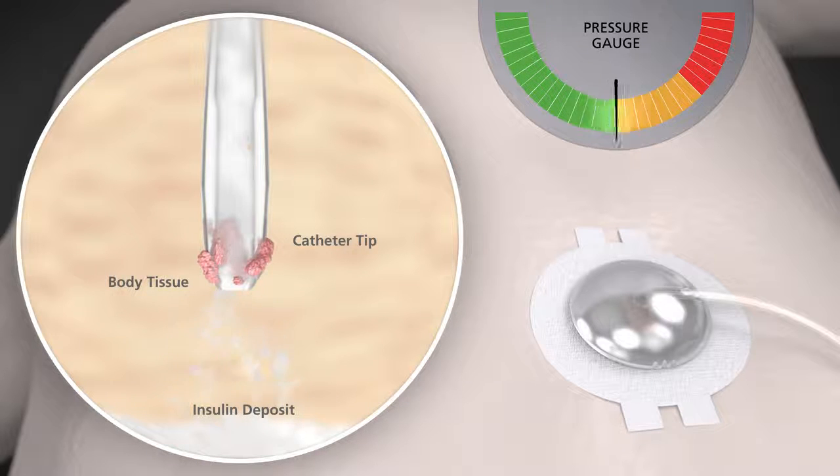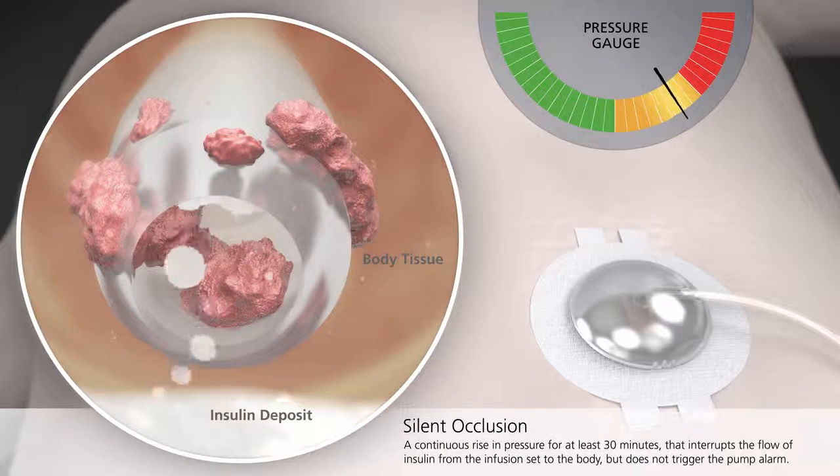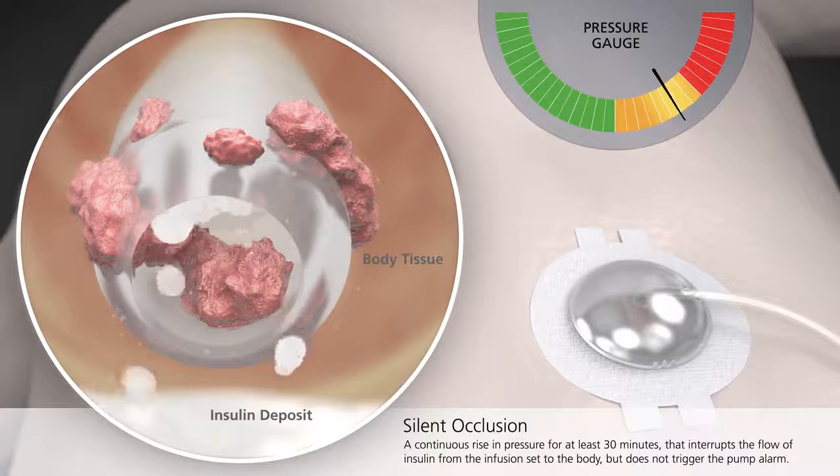While all pumps have a built-in alarm to alert you of insulin flow irregularities, sometimes the pressure buildup is too low to set off the alarm, so they go undetected or silent. These events, known as silent occlusions, may start with something as simple as body tissue blocking the catheter tip.